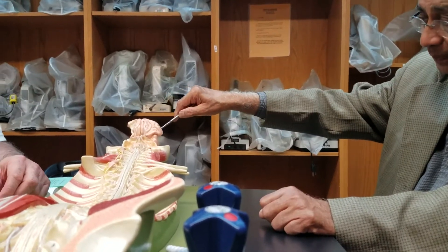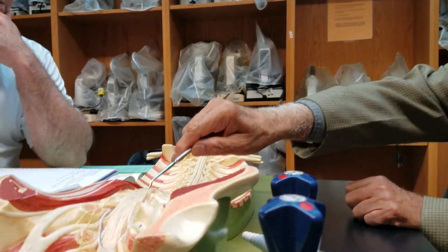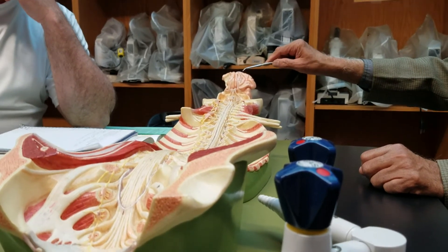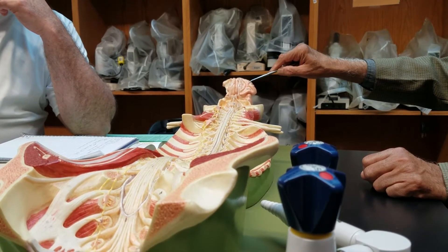The Central Nervous System is represented by the brain and the spinal cord. You can see the gyri — each one is called a gyrus — and each depression is called a sulcus.